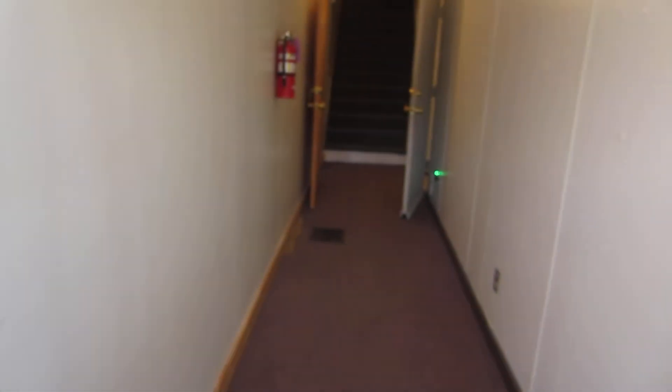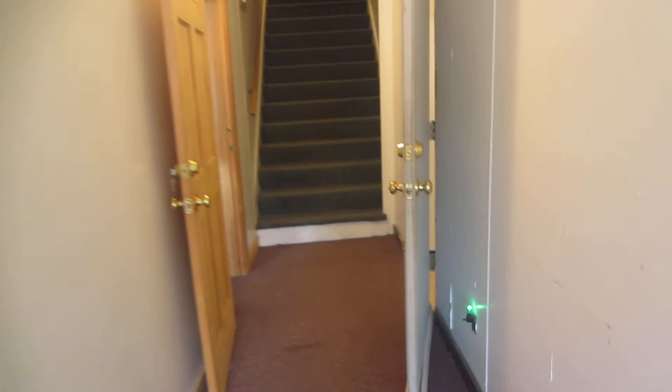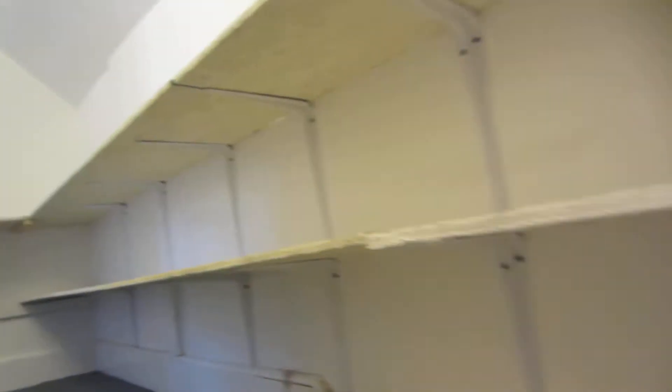The unit is actually over the storage area for the appliance store next door. They basically just use it for storage and parts, so there's never anybody down there. There are some shelves off to the side that you could use if you wanted to.